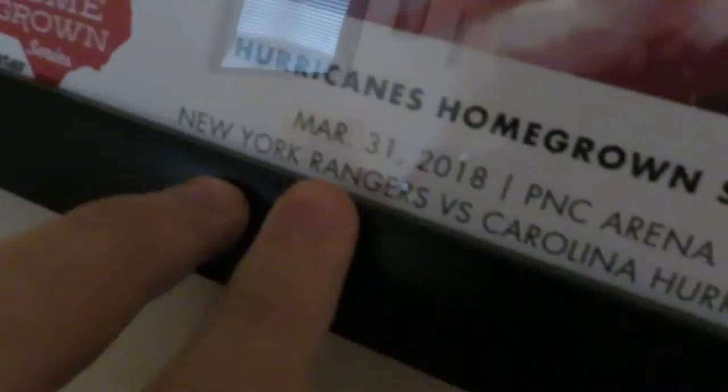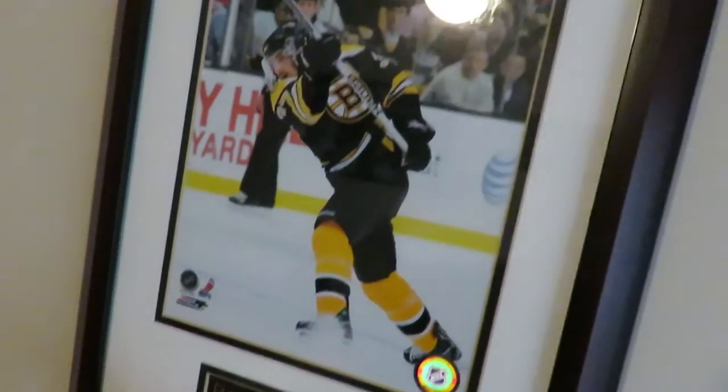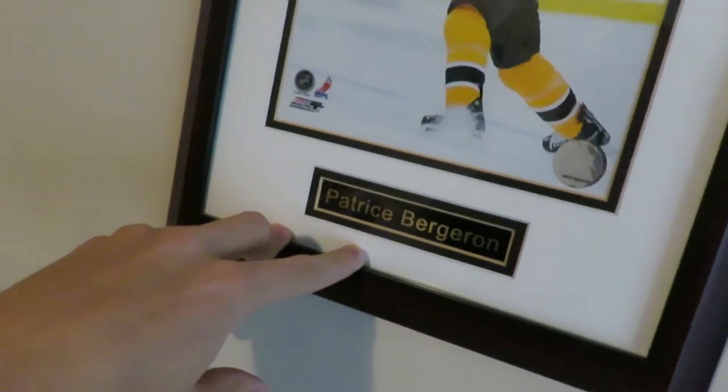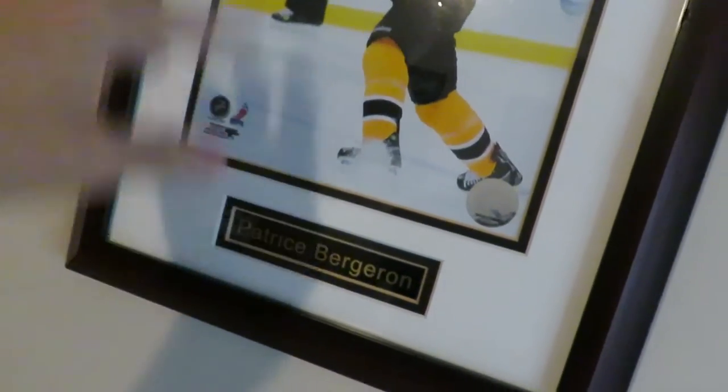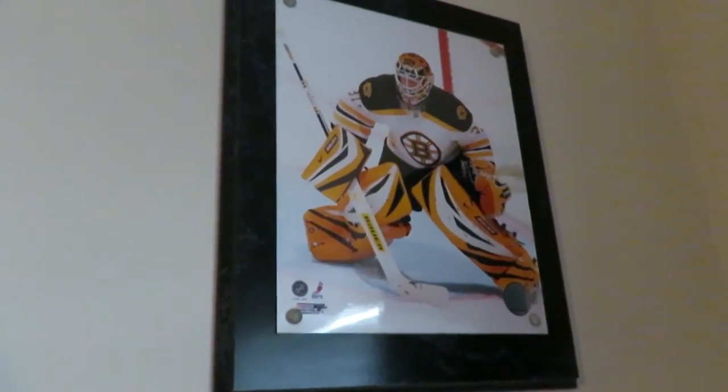Over here, another Hurricanes poster from a year earlier — 2018, against the Rangers. That was before Falk was traded to the Blues. That's technically supposed to be Cam Ward, and of course George Staal, who is one of the only ones still on the team. And over here, a Patrice Bergeron photo we've had for at least a decade — we got it around 2010-2011, right before they won the cup. And then the classic Tim Thomas photo. Where would the Bruins be with that cup without him?